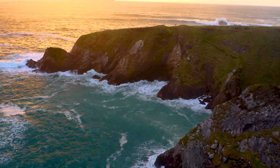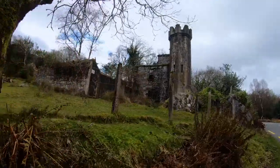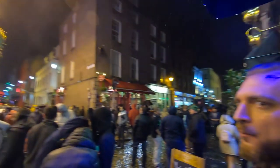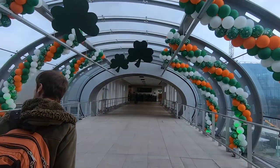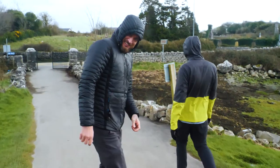Ireland, full of breathtaking landscapes, ancient history, and urban chaos just waiting to be explored. And today, we're here with the top 10 things you can do in Ireland. So jump on board and grab your passports because you're in for a trip.